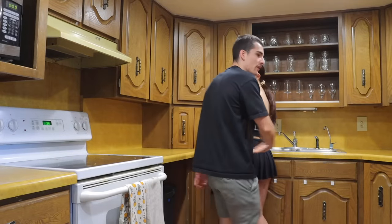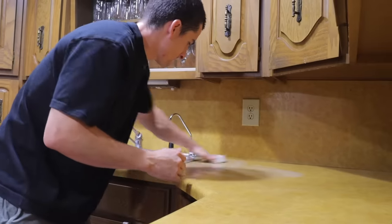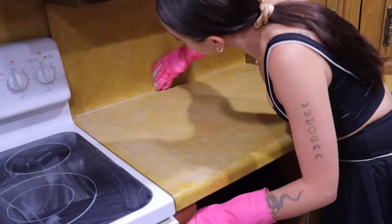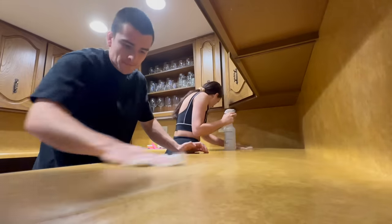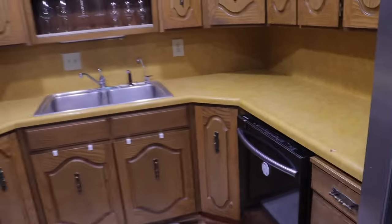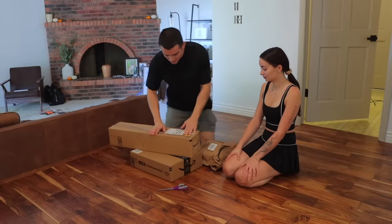First things first, let's clean up the countertops. Kitchen is now spotless. Alright, let's see what we're working with.